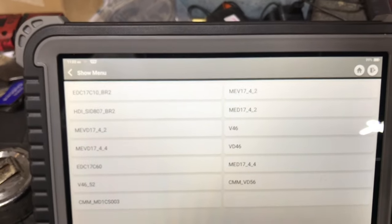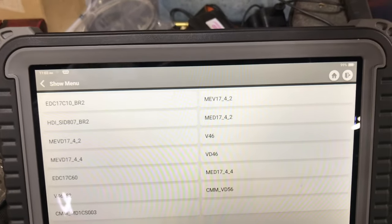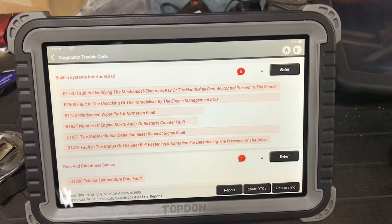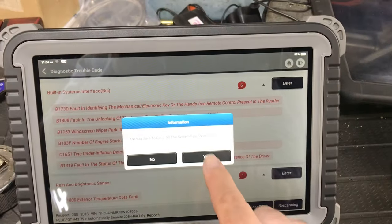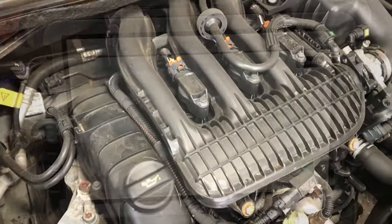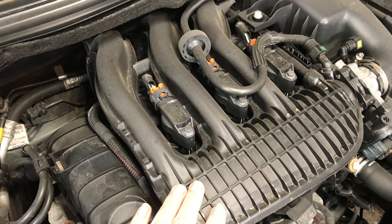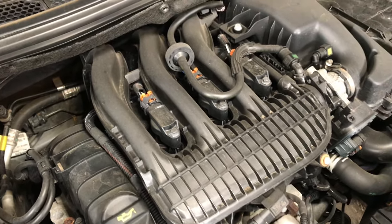It's 1199cc — so 1200cc. I have no idea what engine management system is on this, and the very fact that we've not got a fault code, we're just going to jump into generic OBD. But first of all, let's clear out these faults and see if it comes back. Even sitting here idle, that looks like excessive shake — even for a three-cylinder engine. I've got a wee miss.